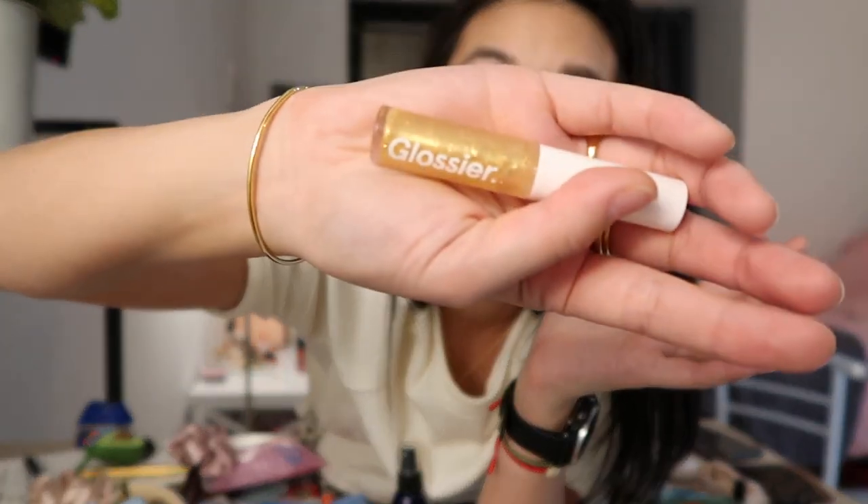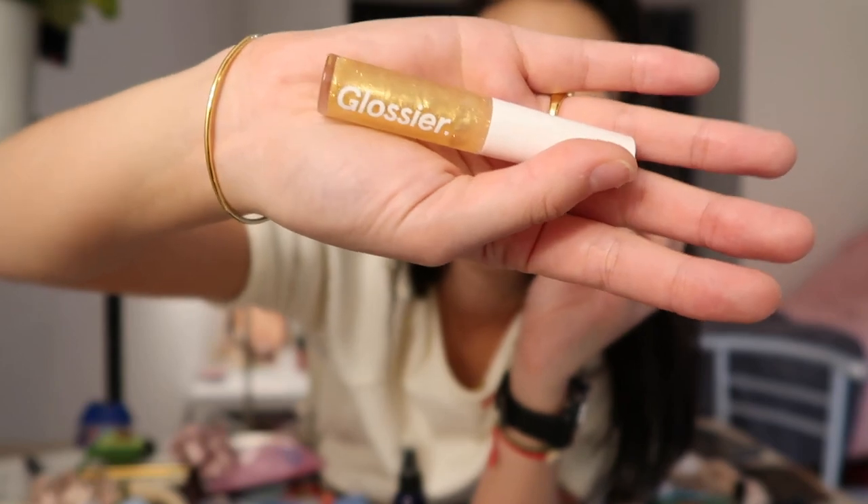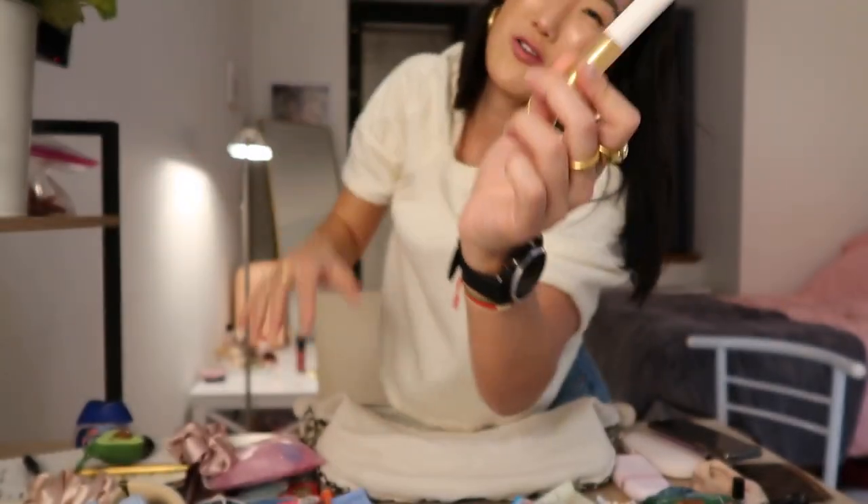And this is the Glossier gold — it's part of their holiday collection edition.